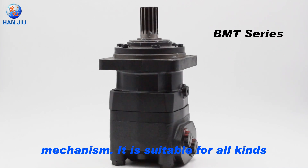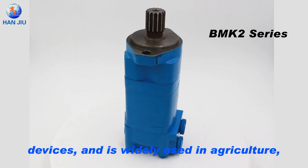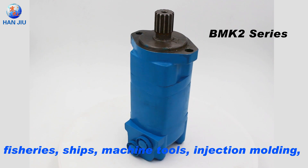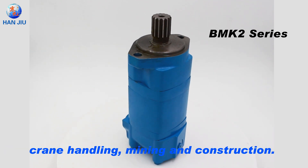It is suitable for all kinds of low-speed and heavy-duty transmission devices, and is widely used in agriculture, fisheries, ships, machine tools, injection molding, crane handling, mining and construction.